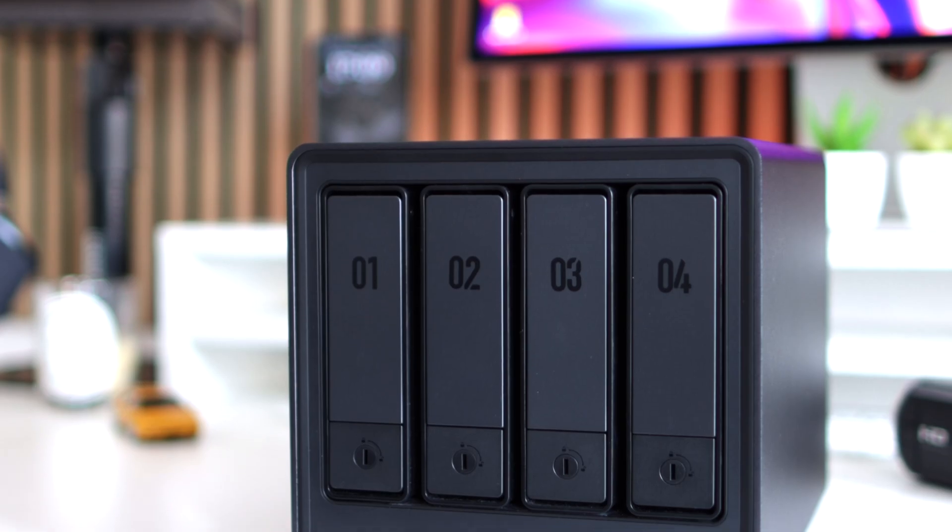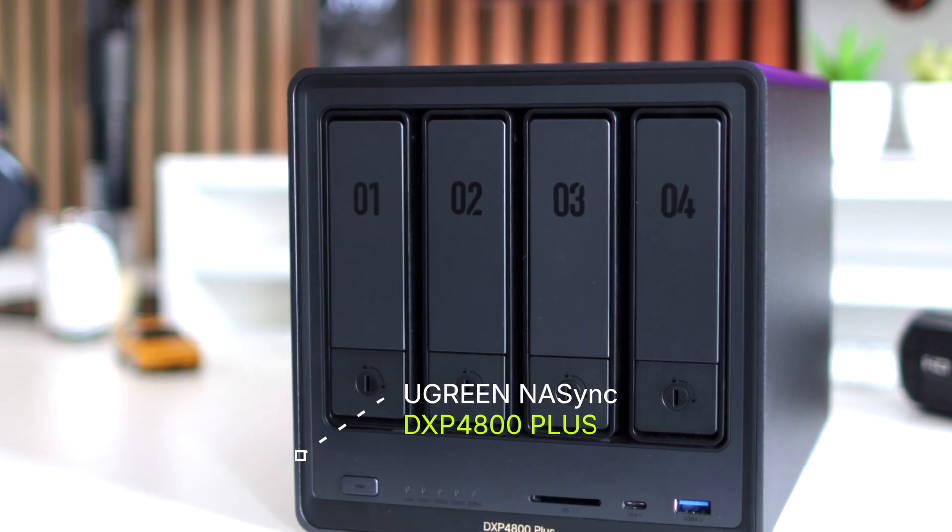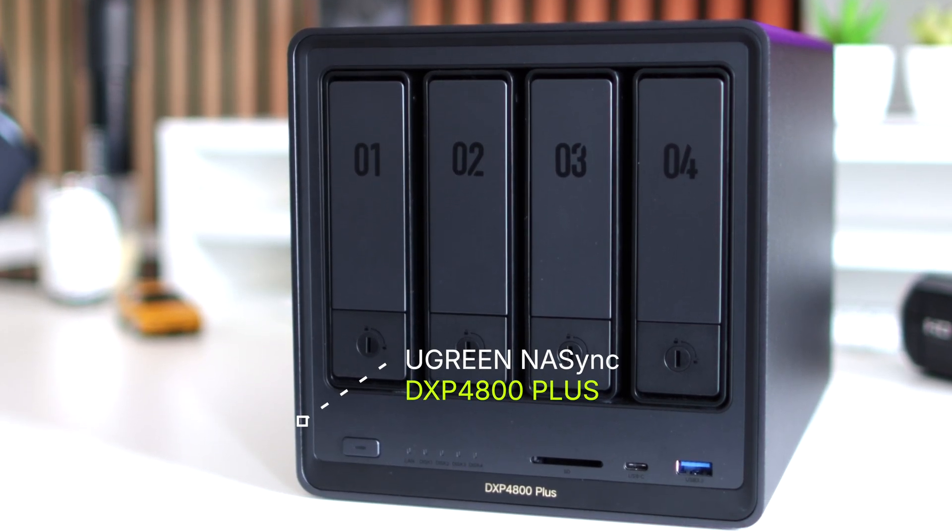Six months or so ago, I finally got my hands on a NAS — this one, actually: a Ugreen NAS Sync DXP4800+. But has the reality of owning a NAS lived up to the dream? And how has having a NAS affected my workflow? I'm David, and this is Dee Talking Tech.